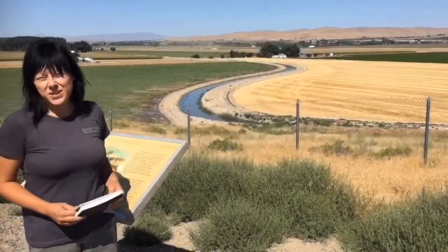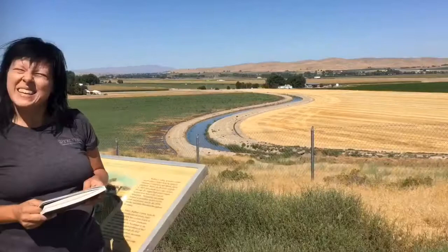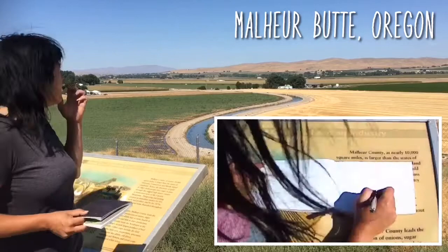Today Marshawn and I are headed from Boise, Idaho to the Oregon coast. We have about a 10-hour drive ahead of us, and after one hour on the road we've already stopped here at the Mulher Butte Scenic Overlook.